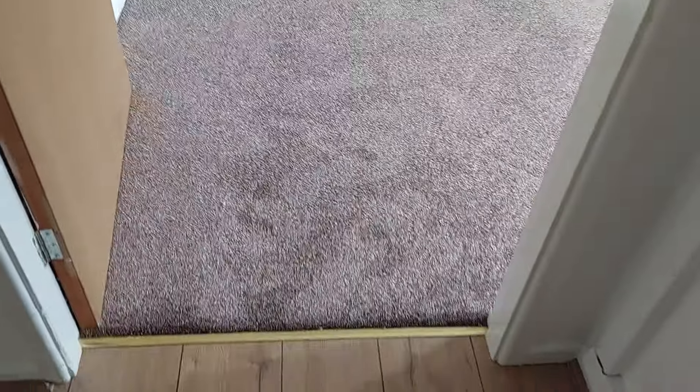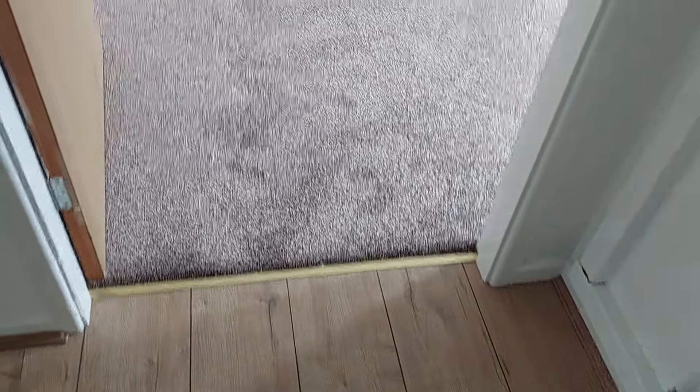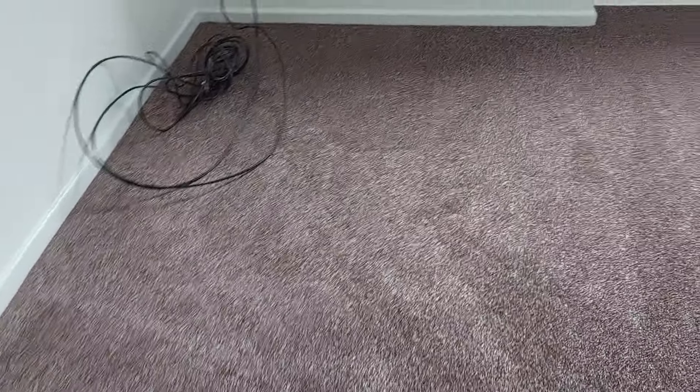The carpets are in now. So this is the laminate from yesterday, and this is the living room carpet. It's just been hoovered so you can see the hoover marks on it — very, very nice, very cushy.